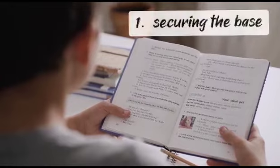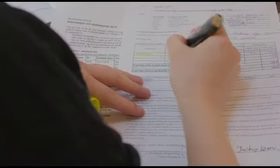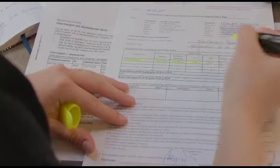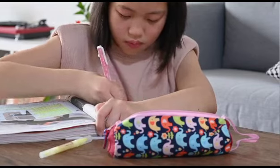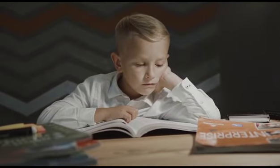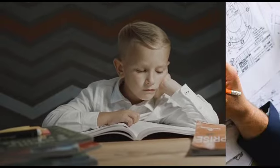1. Securing the base. Engage in active reading. Highlight or underline important information, jot down summaries or key points, and write down any questions or areas of confusion. This active approach helps in comprehension and retention of the material.